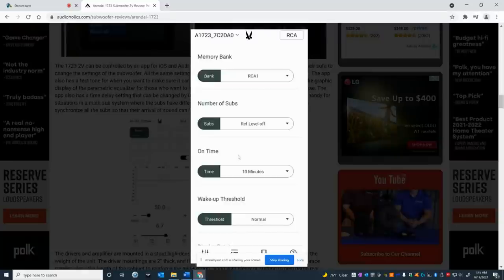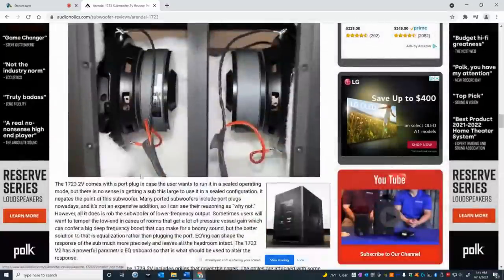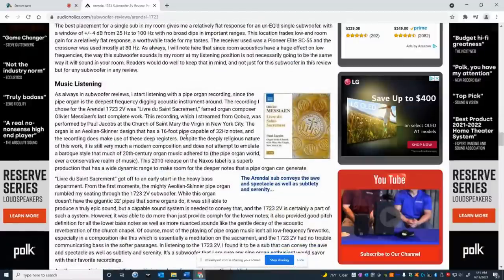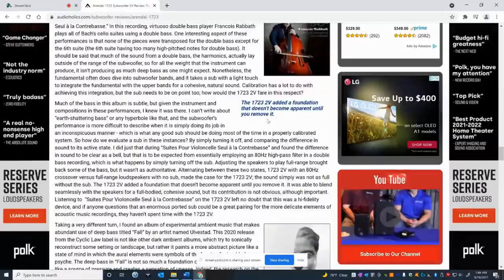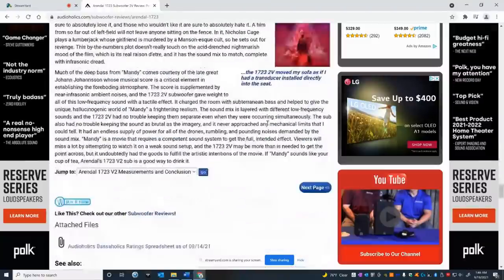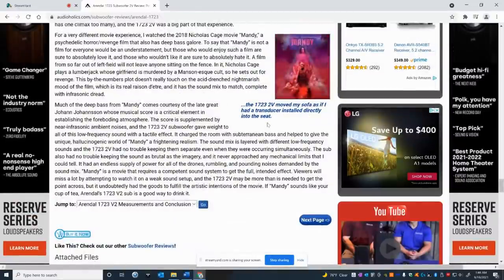Here's the on-screen display showing how you can configure the subwoofer through your phone. And again, here's that picture of the dual opposing drivers. There are some great quotes in the review: 'The Arendal sub conveys the on-spectacle as well as subtlety and serenity' — serenity now, for all you Seinfeld fans. And: 'The 1723 2V added a foundation that doesn't become apparent until you remove it' — meaning the subwoofer doesn't draw attention to itself. It's not noisy, it's very tight and integrated into the system, not boomy.